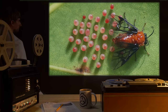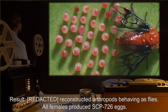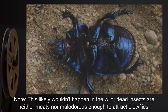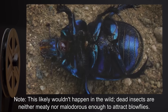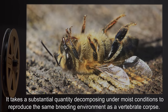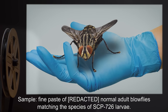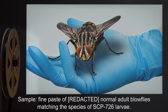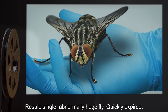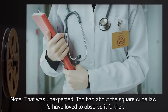Sample: Fine paste of assorted insects and arachnids. Result: Reconstructed arthropods behaving as flies; all females produced SCP-726 eggs. Note: This likely wouldn't happen in the wild — dead insects are neither meaty nor malodorous enough to attract blowflies. It takes a substantial quantity decomposing under moist conditions to reproduce the same breeding environment as a vertebrate corpse. Sample: Fine paste of normal adult blowflies matching the species of SCP-726 larvae. Result: A single abnormally huge fly — quickly expired. Note: That was unexpected. Too bad about the square-cube law; I'd have loved to observe it further.